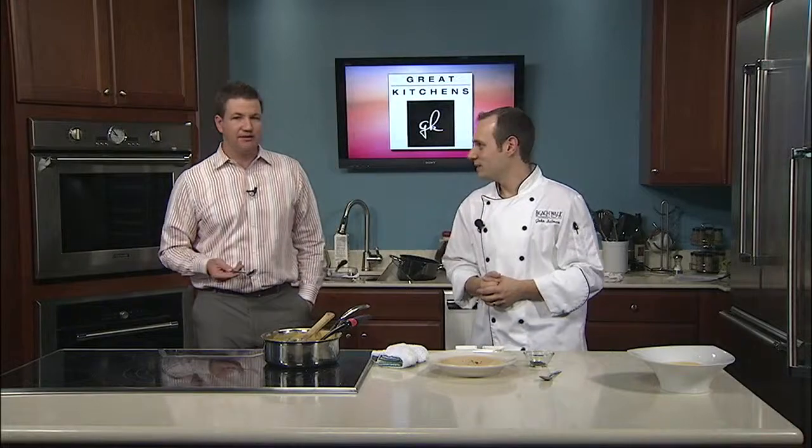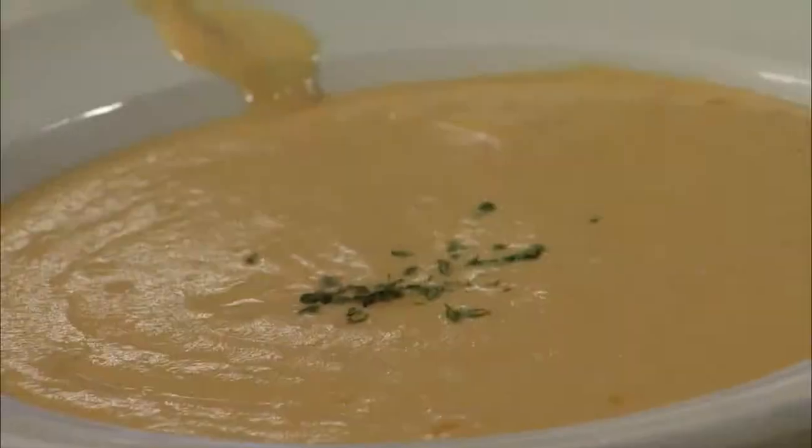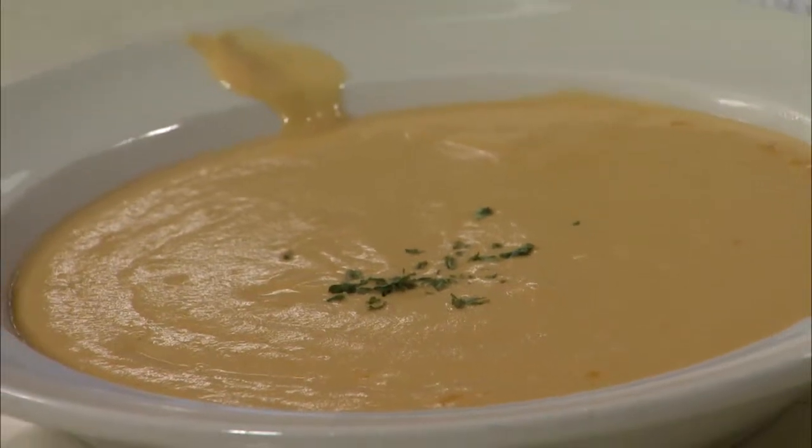Thank you so much for coming in. Fantastic Valentine's Day setting — a great romantic experience at the Beach Walk Cafe. You'll want to go check it out. Chef John, thank you so much. Thank you for having me. You mind if I have a little more? Go right ahead — it's all good. We'll be right back with more Studio 10.